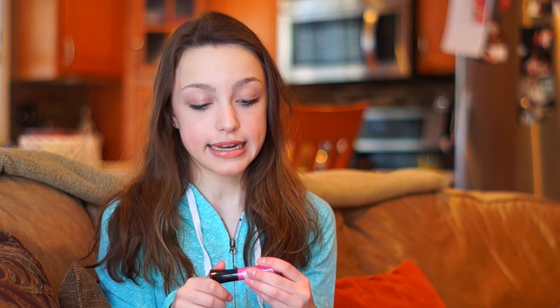Next I have this lip gloss — it's the City Color Creamy Lip Stain. I don't really like this color. It's in the shade Flirtini. They did this rhyming theme — props to Ipsy for that. But I just don't really like this color, and it's a little bit chunky. I haven't tried it on my lips yet. I'll probably have to mix it with another lip gloss or lipstick. I'll let you guys know if it's really good quality, and maybe you guys will want to get a different shade.